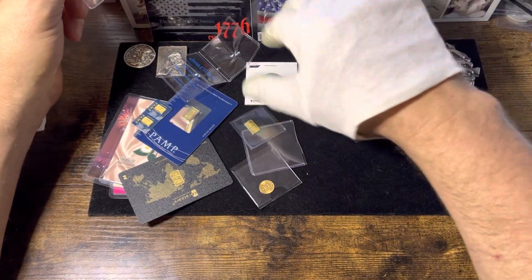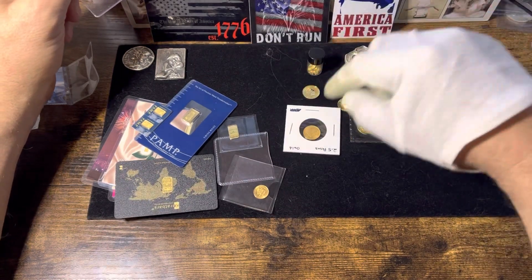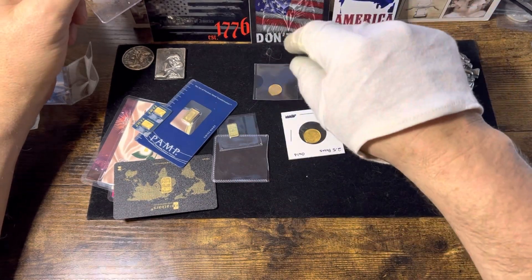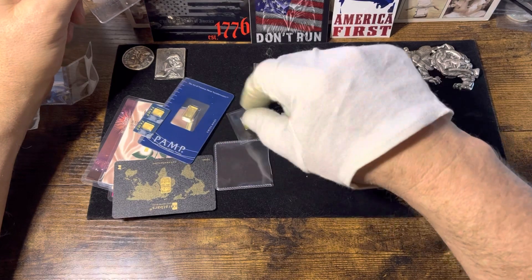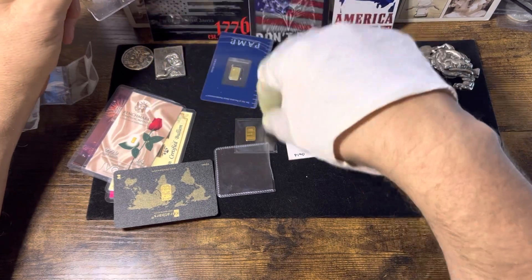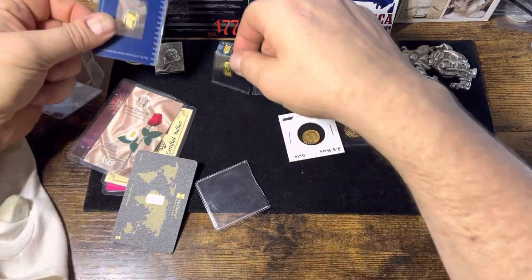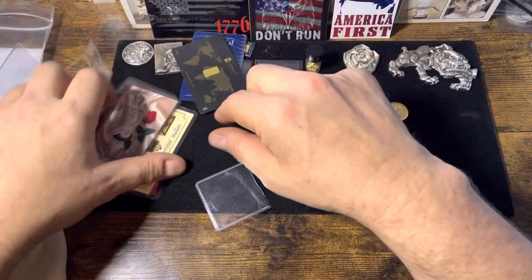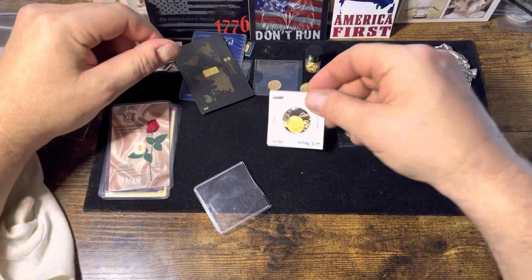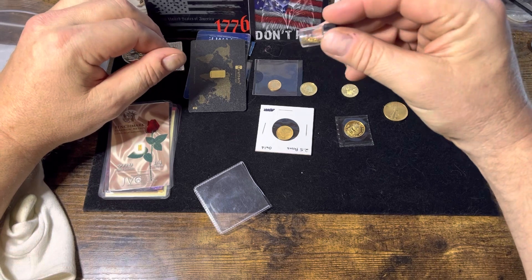So out of all this, what do we got? We got a couple tenths, we got four tenths, a quarter, there's another tenth. We got two, three, four — five grams. A bunch of grains. They don't add up to much, but all together I'm probably getting close to an ounce, or maybe more.